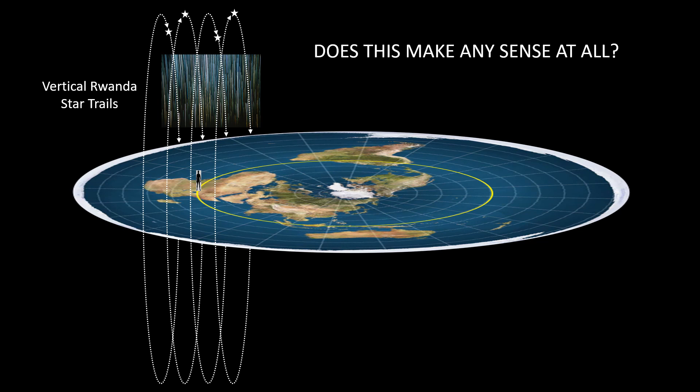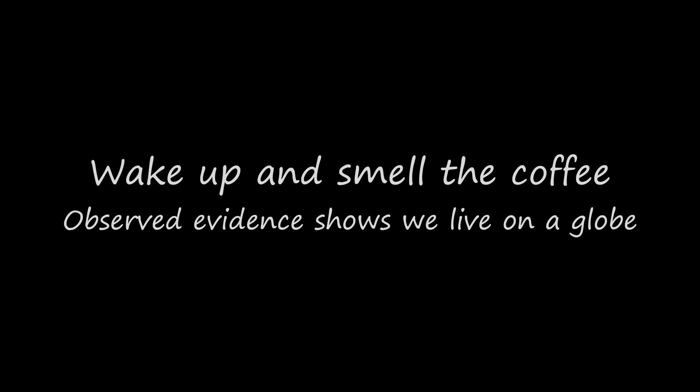So if you think the Earth is flat, you might just want to wake up and smell the coffee. Because again, observed evidence shows that we live on a globe.